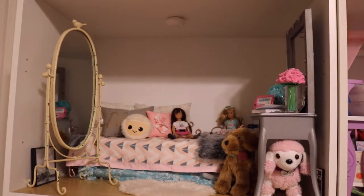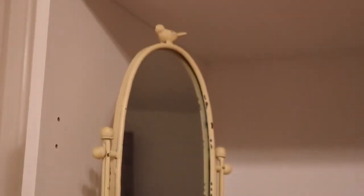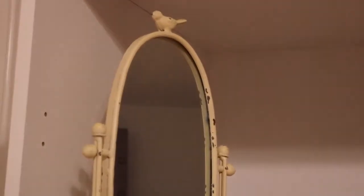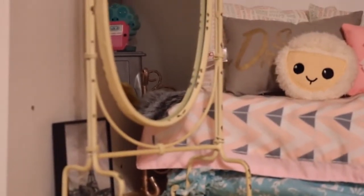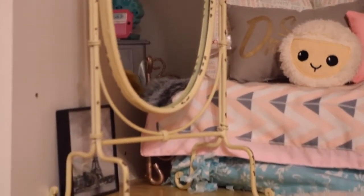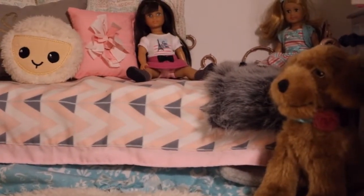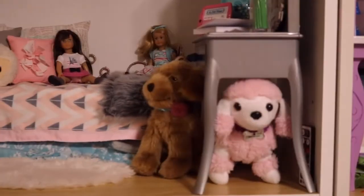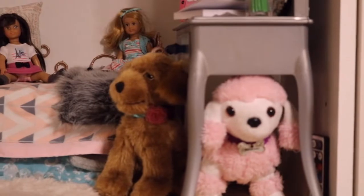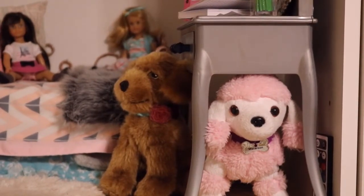If we take a look over here, we have this mirror and it's kind of got a rustic look to it. I really liked it because it's got that bird at the top. And then down we have the Eiffel Tower — we haven't hung it up yet. We've got the bunk bed with lots of pillows and the girls' mini dolls. They have their pet dogs.